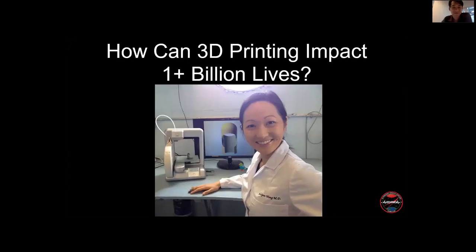I would like to transition over to Julie Lynn Wong to tell us about her work with 3D4MD. Here we go, Julie Lynn. It's all yours.